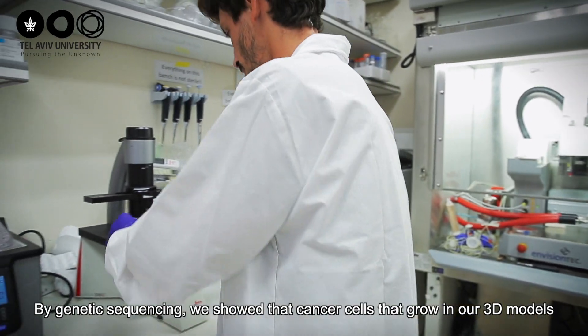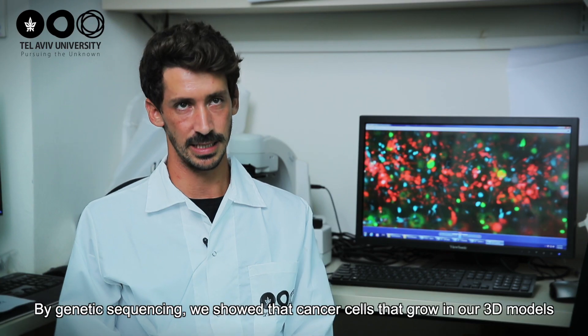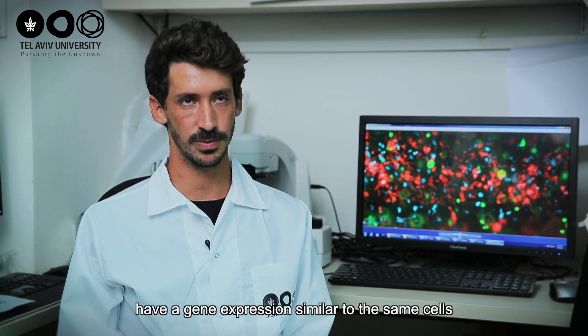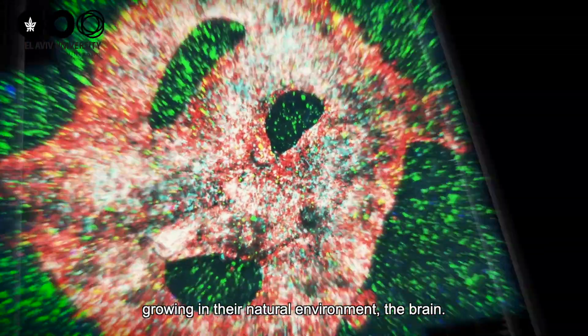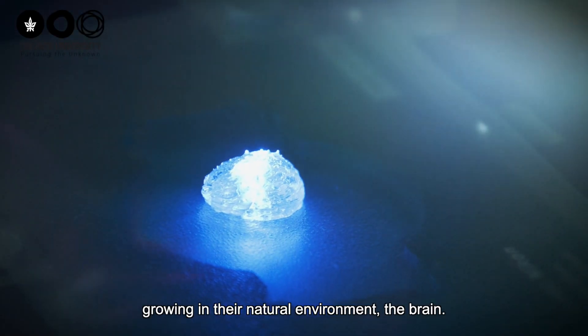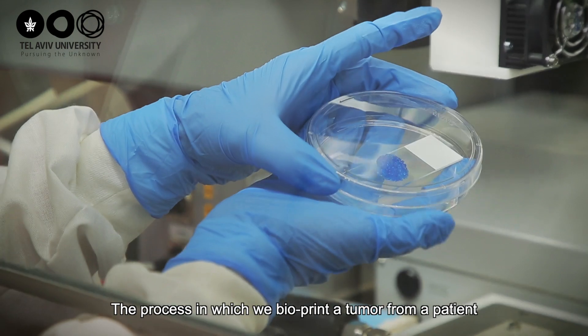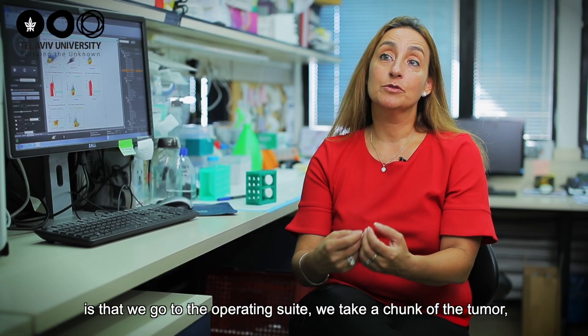By genetic sequencing, we showed that cancer cells that grow in our 3D models have similar gene expression to the same cells grown in their natural environment — the brain. The process in which we bioprint a tumour from a patient is that we go to the operating suite.